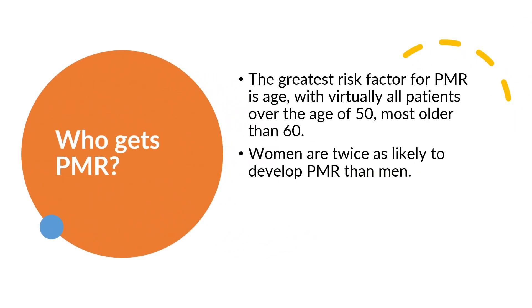Who gets PMR? The greatest risk factor for PMR is age, with virtually all patients over the age of 50, most older than 60. Women are twice as likely to develop PMR than men.